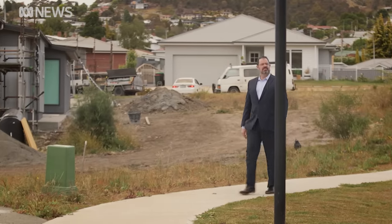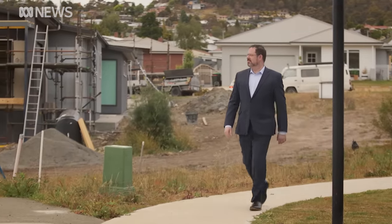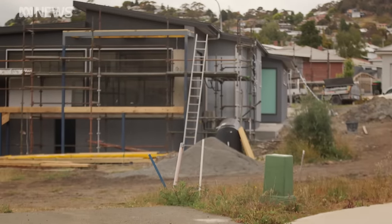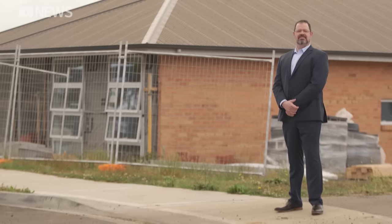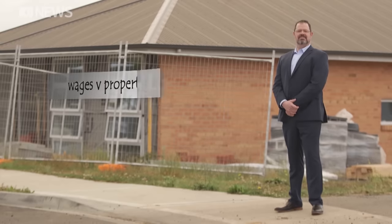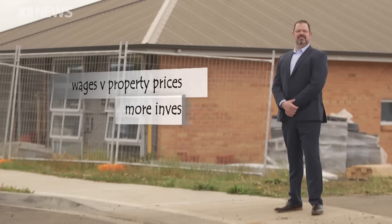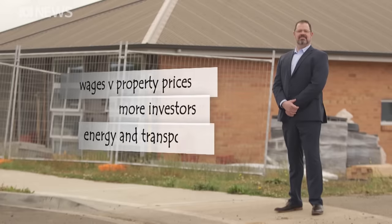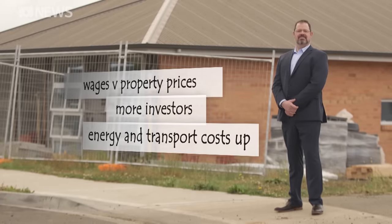Michael Fotheringham is an expert when it comes to affordable housing. He reckons there are a few factors making housing less affordable than 30 years ago, including wages not keeping up with property prices, more housing being bought up by mum and dad investors, and other cost of living increases such as energy and transport. Governments are doing what they can, but we're also seeing really creative approaches from individuals responding to a challenging system.